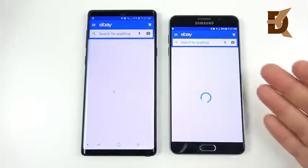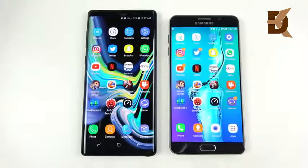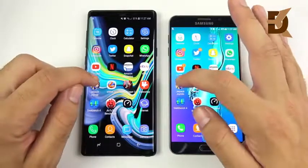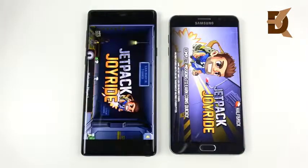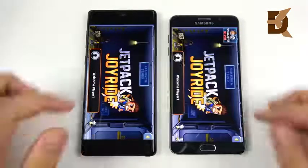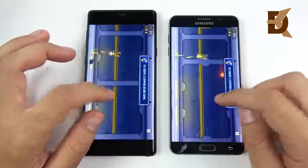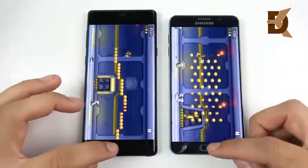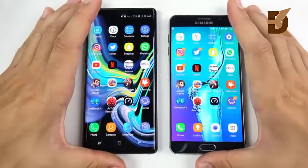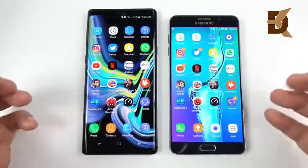Opening eBay, I haven't experienced massive lag on the Note 5 at all. The only time I notice lag on the Note 5 is when it's first booting up — it needs to warm up. Once it's been on for a couple of seconds and things update, it's fine. Opening Jetpack Joyride, the Note 9 loads it first. Gaming is definitely an area where the Note 9 shines — it loads faster and has better cooling, so the Note 5 gets way hotter during gaming.